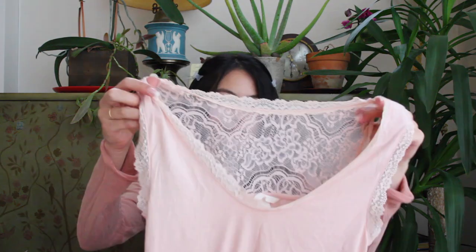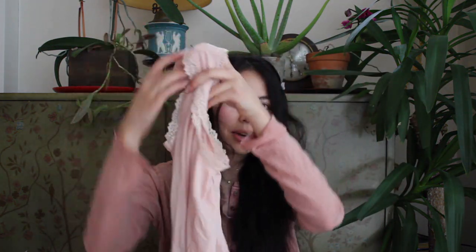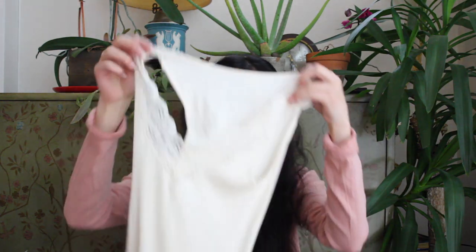And then I also just took these tank tops from her. I'm probably going to do some of those TikTok DIY trends with them — I might do that with this one and with this one.